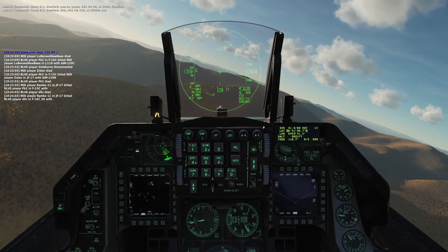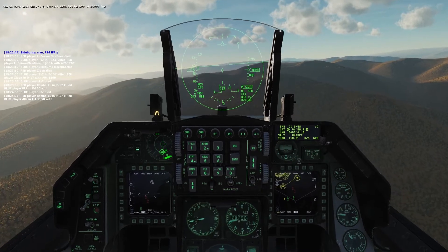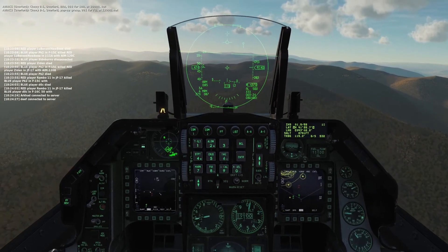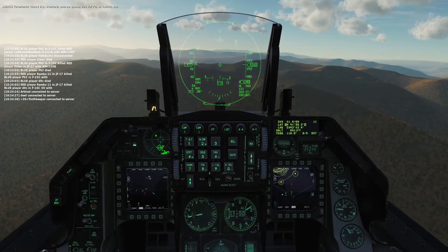Chevy B1, Overlord, from 0-9-3-4-50 at 13,000 knots. Chevy B1, Overlord, pop-up group 0-0-1-4-70 at 16,000 knots.